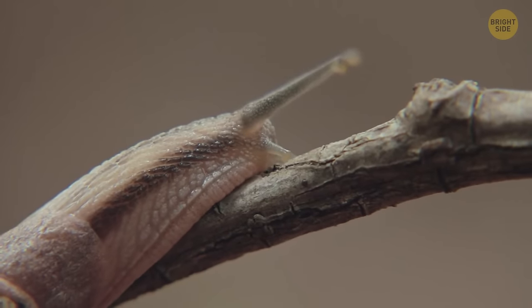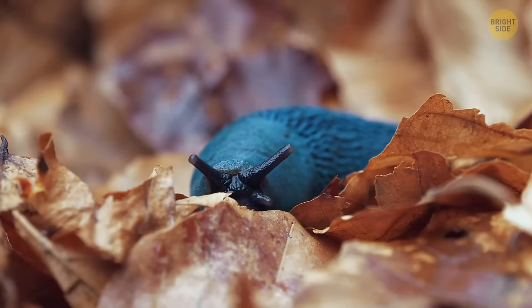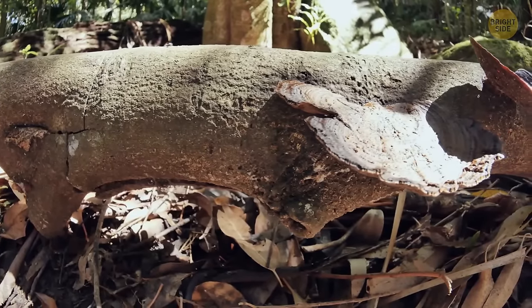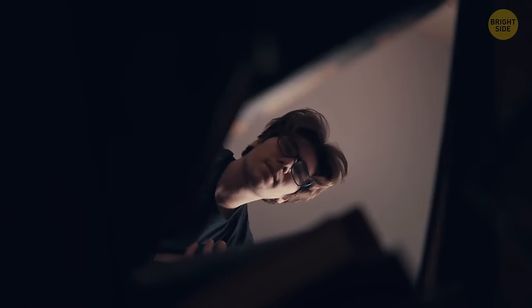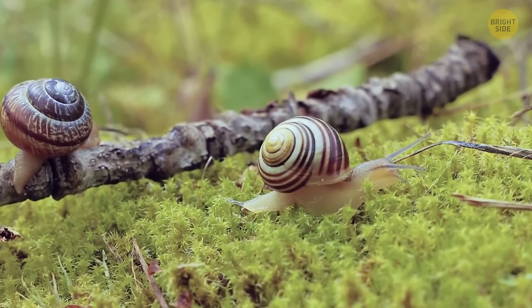Slugs can squish themselves and get into hard-to-reach places, which is why they can often be found in the most unlikely spaces — like under tree bark, inside tiny crevices, or at the library pretending to study for exams. Snails, on the other hand, are tightly connected with their shells and can't survive without one.